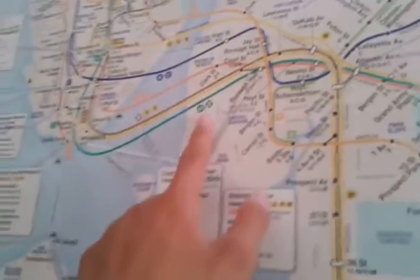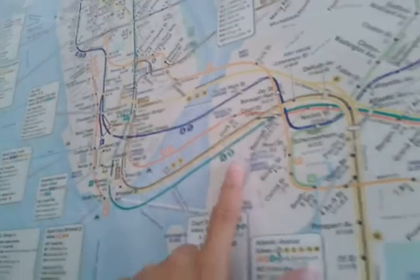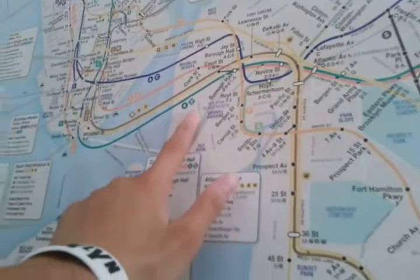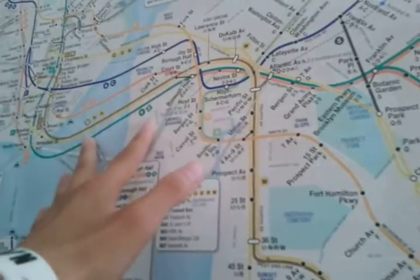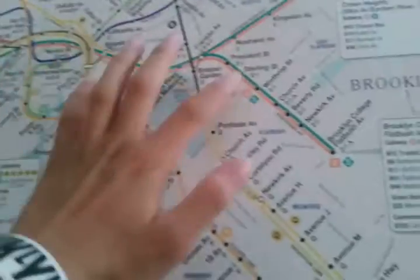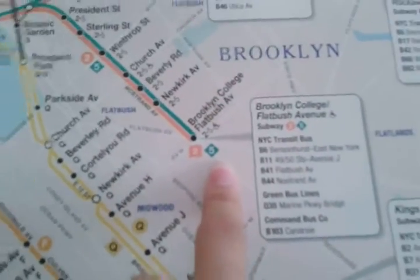The AirTrain was shown as a diamond shape on the 2001 map, and the originally listed last stop was Lefferts Boulevard. It was shown as a diamond, but the terminal stop was not shown as a square like it is now.